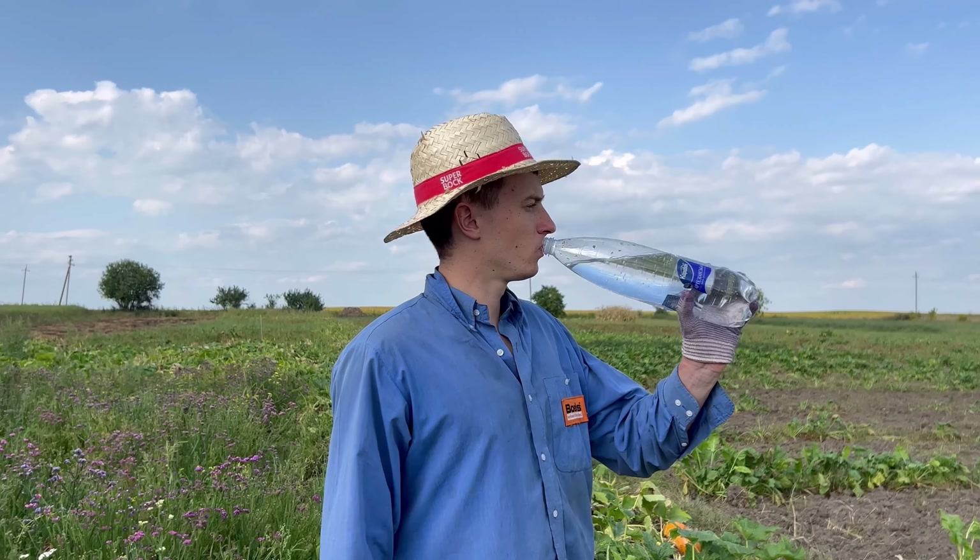Just imagine how much money we could make on that flower. You can write in the comments below your assumptions.